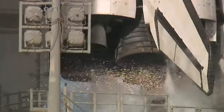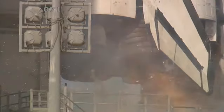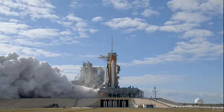Team NS 10, 9, 8, 7, 6, 5, 4, 3, 2, 1, 0.